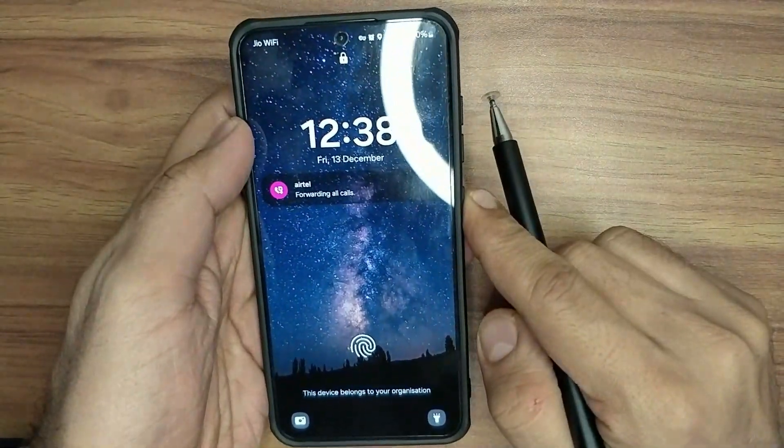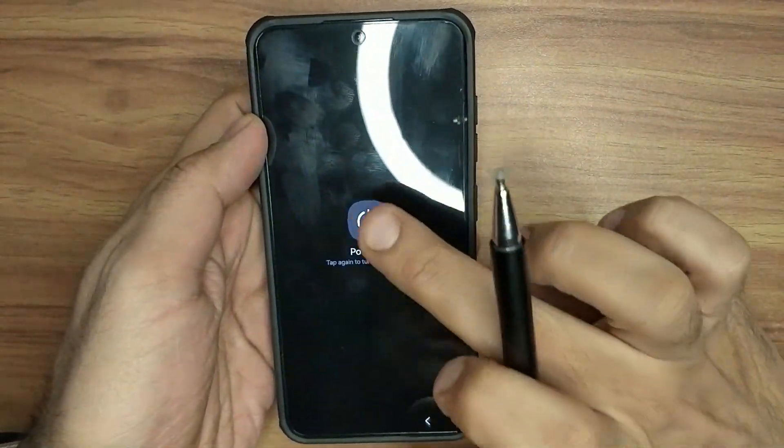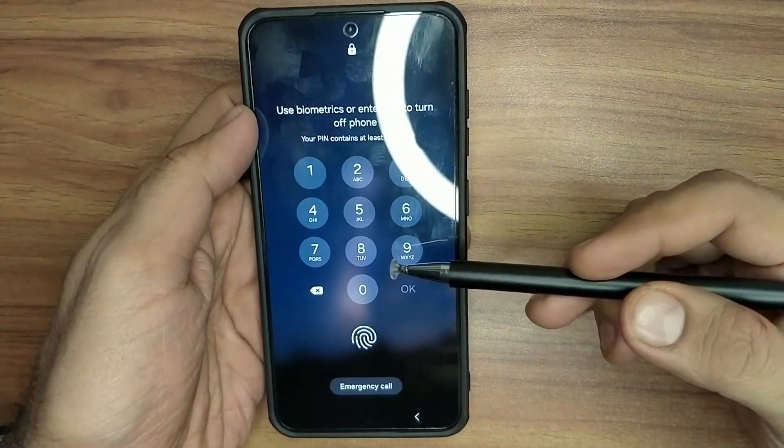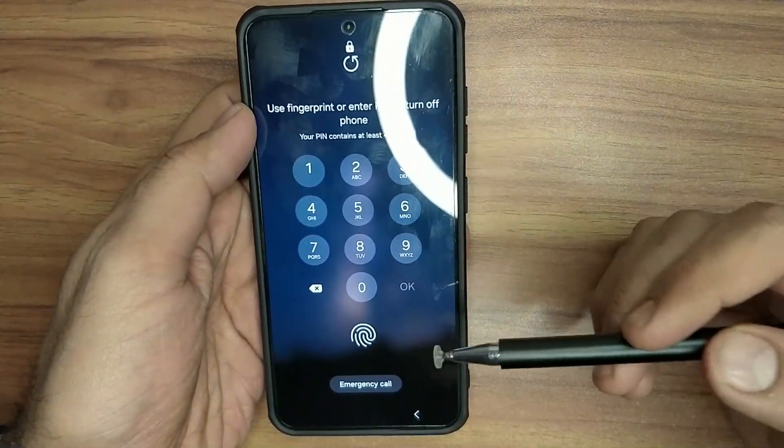Even if they want to switch off the phone — for example, if they try to power it off — it will still ask for your PIN or authentication using your biometrics. So they won't be able to turn off the network or Wi-Fi.